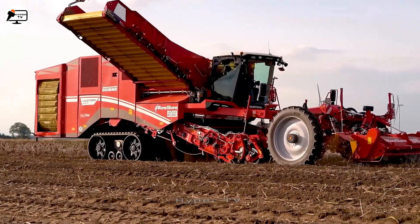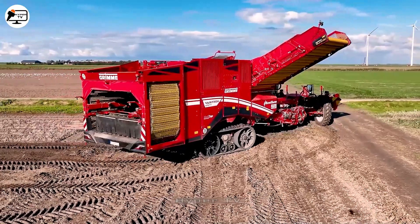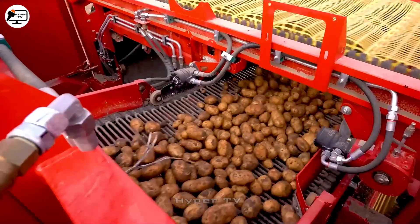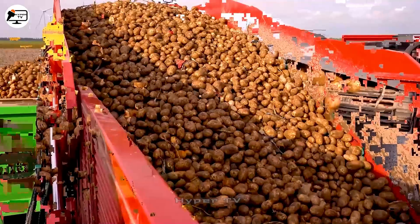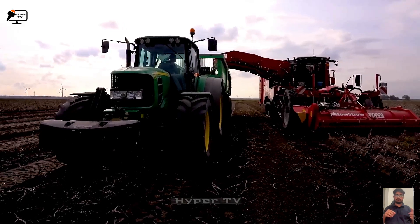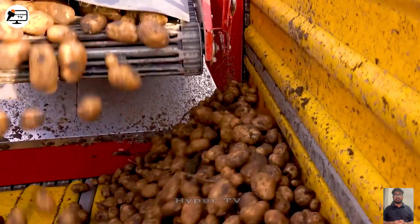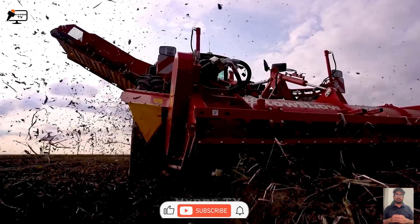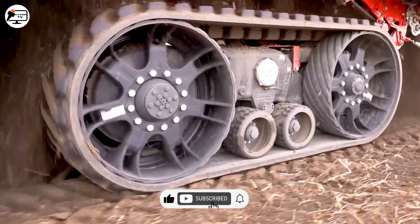Stepping into potato harvesting, the advanced Grimm Veritron 470 Gen 3 harvester, introduced in 2022, raises the bar. Employing a collection system, it lifts potatoes from the soil and passes them through a sophisticated filtration mechanism. The potatoes are separated from soil and debris, with rotating sieves and water infiltration aiding in the process. The separated potatoes are then transported for further processing.